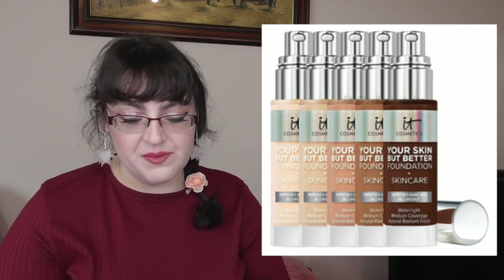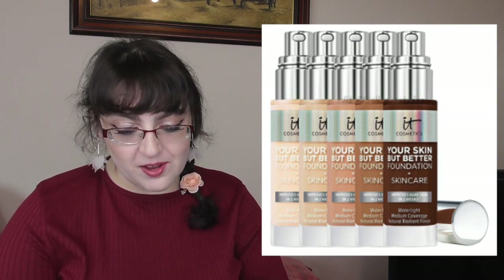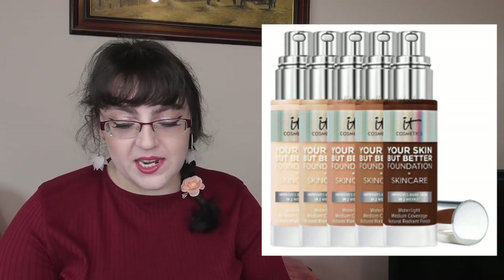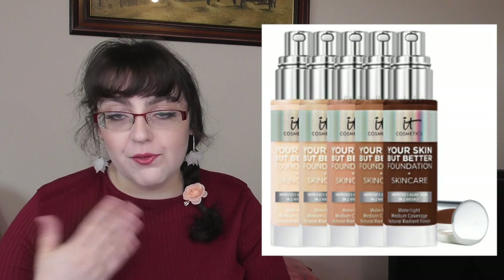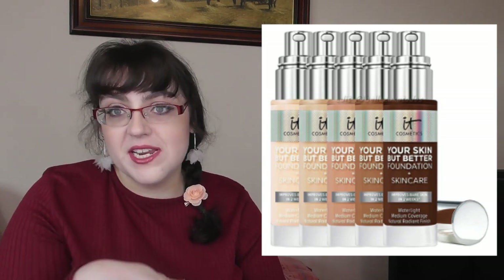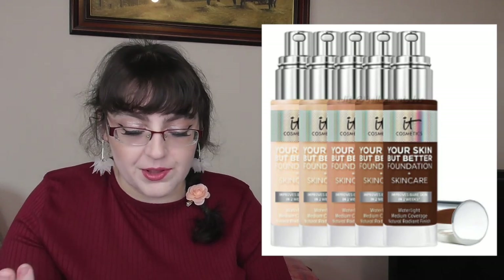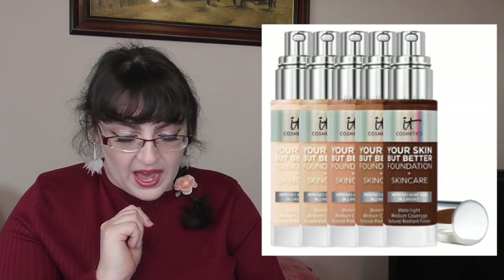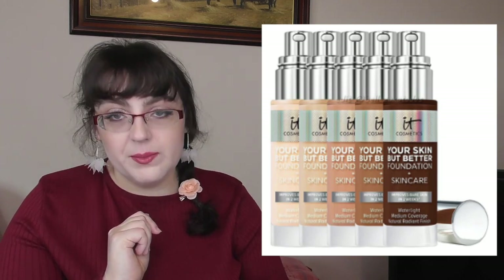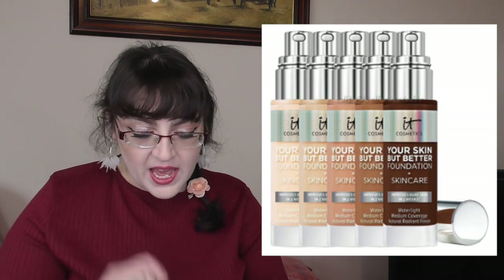IT Cosmetics have revealed their new Your Skin But Better hydrating foundation. They say it's a buildable medium coverage foundation which minimizes the look of pores and imperfections while delivering all-day hydration with a natural radiant finish. It has hyaluronic acid, aloe vera extract, plus vitamins E and B5. It's going to be available August 2nd — the day this video is uploading — on IT Cosmetics for $39.50.